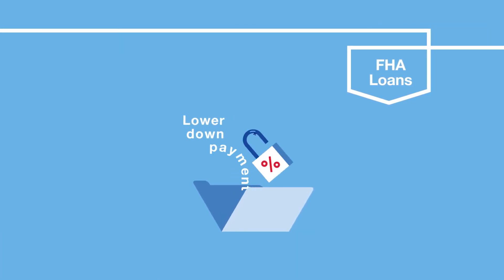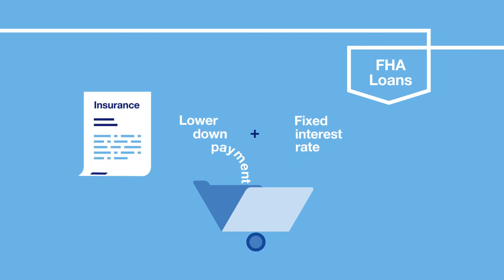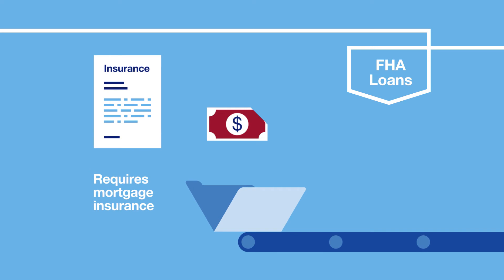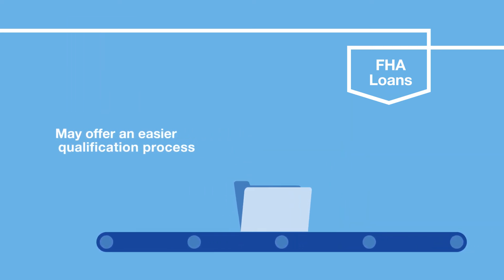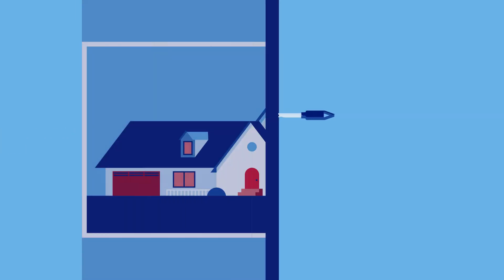There's also FHA mortgage loans. These government-backed loans give you flexibility with a low down payment and the stability of a fixed rate. Though they require an additional monthly mortgage insurance premium, they may offer homebuyers an easier qualification process.